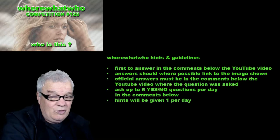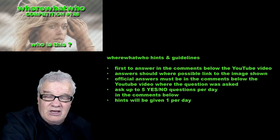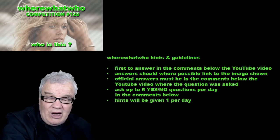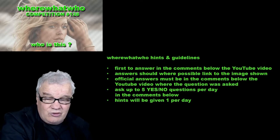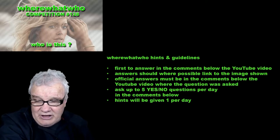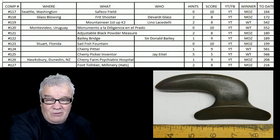Let's have a look at the rules. If you know who this is, write your answer in the comments below the video. If not, you can ask up to 5 questions of a yes-no answer type per video. If the question is not answered in 24 hours, a new video with a hint will be put up.